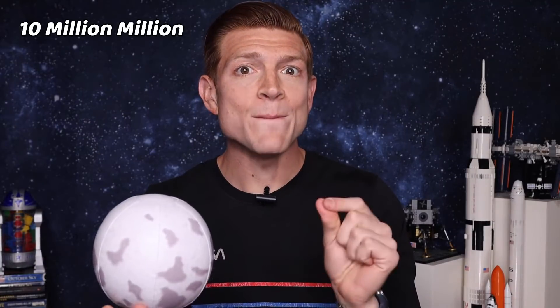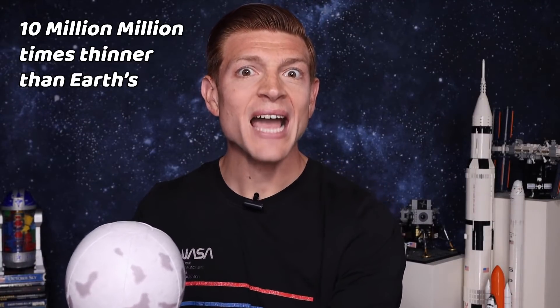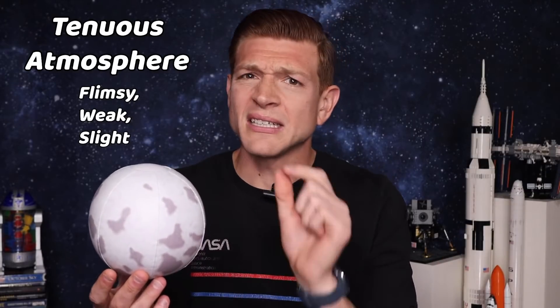Now onto the moon. To have an atmosphere or to not have an atmosphere? That is the question. So yes, the moon does have a small, thin blanket of gases around it. It is 10 million, million times thinner than Earth's. It is an extremely tenuous atmosphere. Tenuous means flimsy, weak, slight — not really there. So it's basically a vacuum.